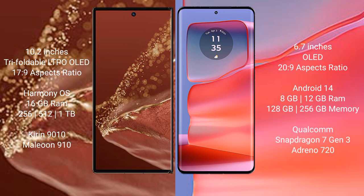Huawei Mate XT Ultimate comes with 16GB RAM and 256GB, 512GB, 1TB internal storage, KDN9010 processor and GPU 910. Motorola H50 Pro comes with 8GB and 12GB RAM and 128GB, 256GB internal storage, Qualcomm Snapdragon 7 Gen 3 processor and GPU Adreno 720.